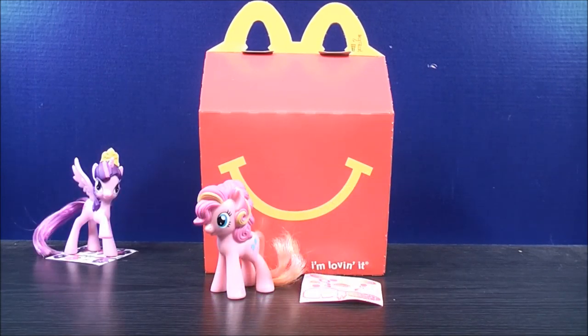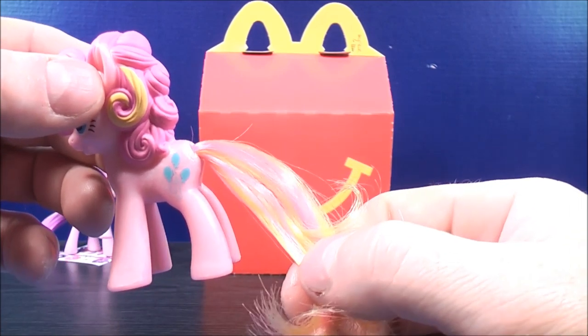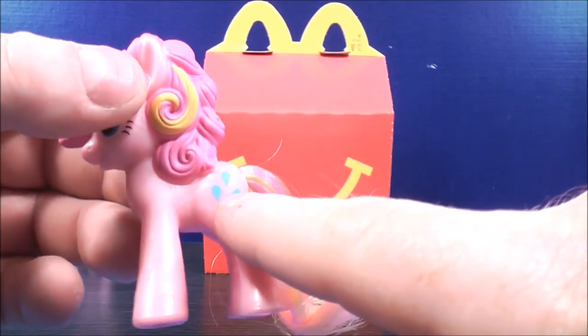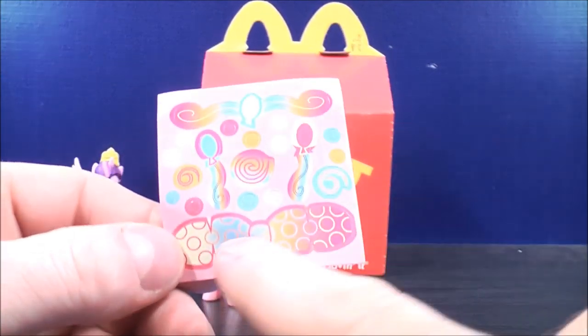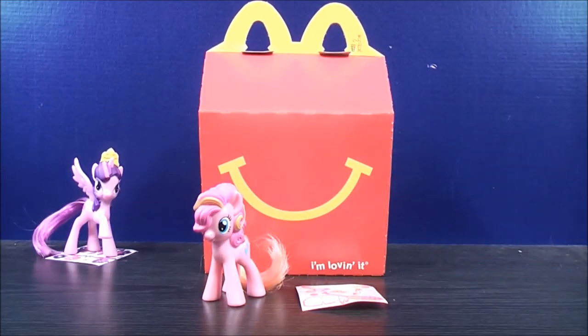Number two out of the set, this is Pinkie Pie, and these things are just absolutely adorable. They each have lifelike hair in the back for their tails. This is a mix between yellow and pink. She has blue balloons on the back of her thighs. And this is her sticker sheet — it has a bow tie, a balloon here, there and there. You can also use it to decorate your pony.